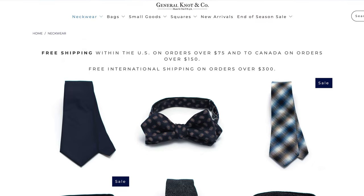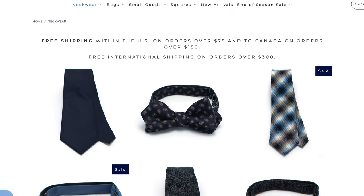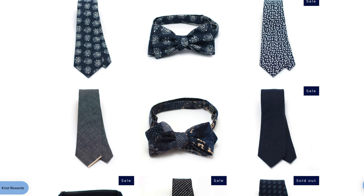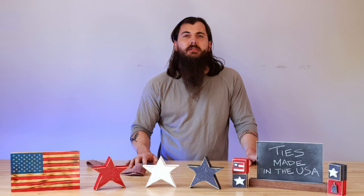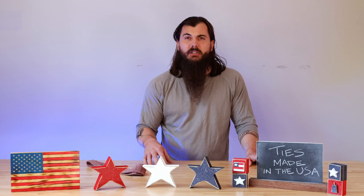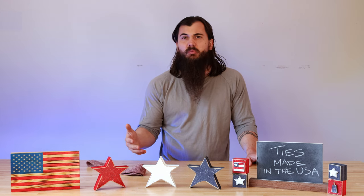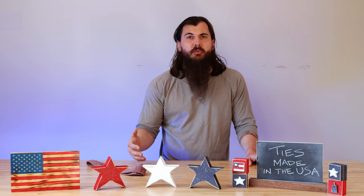Next up is General Knot and Co. If you're looking for a slimmer necktie, these guys are a great option. They're based in Bedford, New York, and have a lot of different style and color options to choose from. They do unfortunately source some of their materials internationally, so if you're curious about where a specific material is made, their customer service team is pretty responsive — just shoot them a message and you should be able to find out no problem.